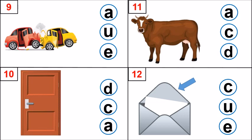Look at picture number 9. What has happened here? Oh, it is an accident. Children say accident. What is the first sound? A. Very good. A is the first sound. Which letter makes that sound? A, U, E. Very good. Letter A makes that sound. A, A, accident.